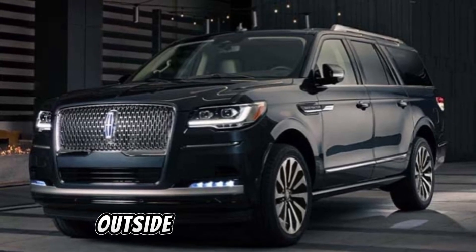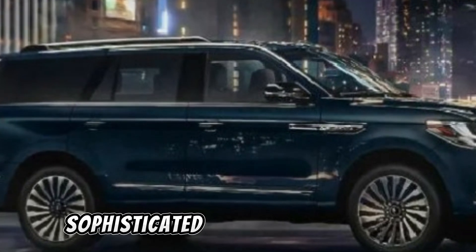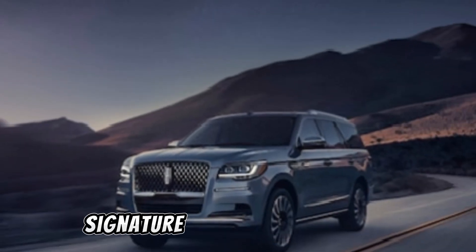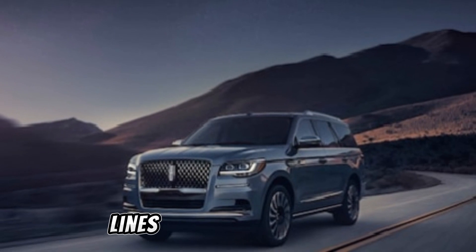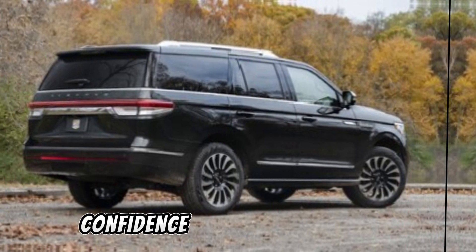On the outside, the 2024 Navigator commands attention with its bold and sophisticated design. From the signature Lincoln grille to the sleek lines and striking LED lighting, every detail exudes elegance and confidence.